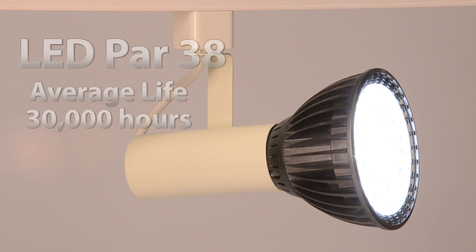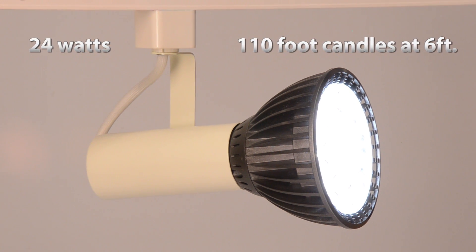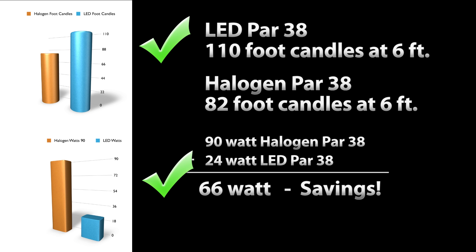The surprise was that at 24 watts it produced a whopping 110 foot candles at about the same beam spread as our halogen bulb. Quite frankly, we were blown away — 110 foot candles versus 82 foot candles, and a savings of 66 watts.